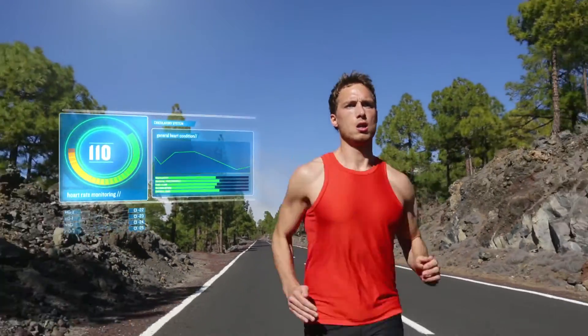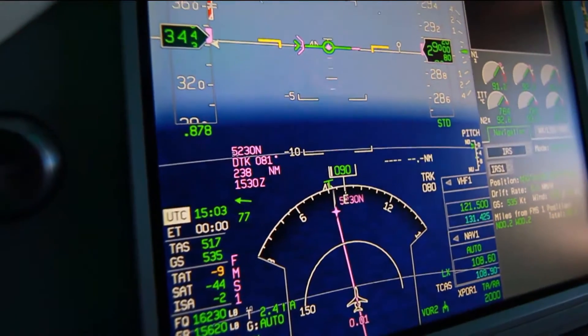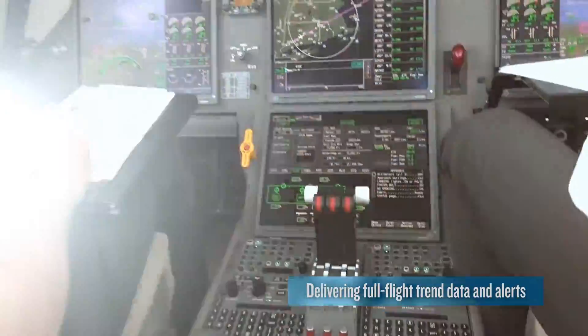Relevant and timely full-flight engine and aircraft intelligence, encrypted and secure FDR data, as well as alerts and trend data are sent to you wirelessly.